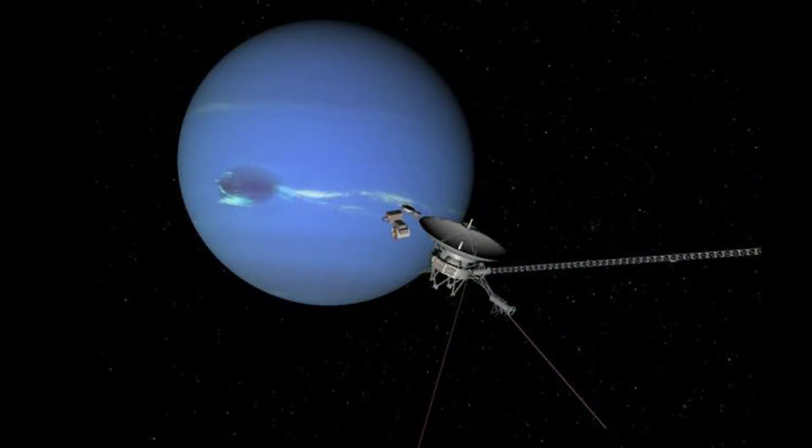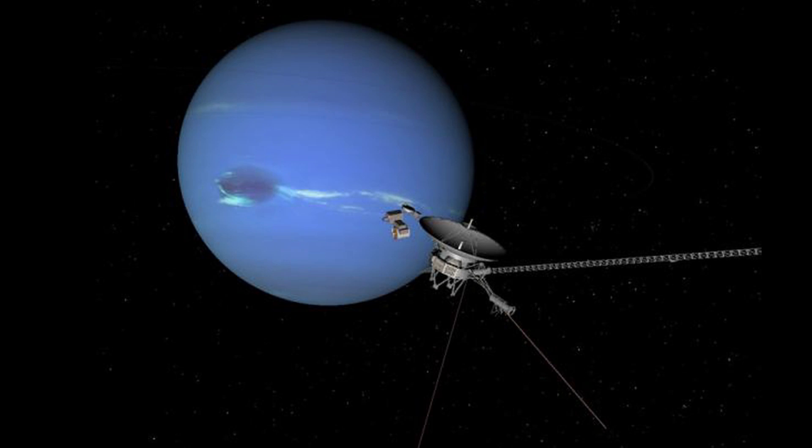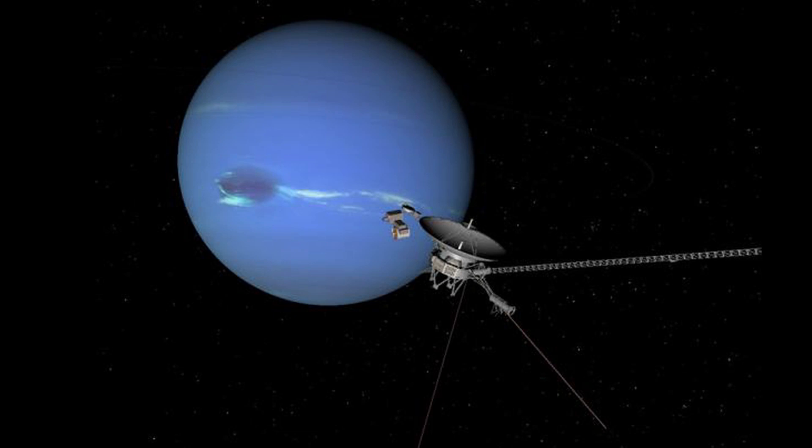Only one spacecraft has ever flown past Neptune. That was Voyager 2 in 1989, and it took the first close-up photos of Neptune. This is when the Great Dark Spot was discovered.